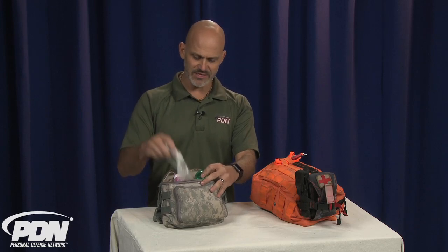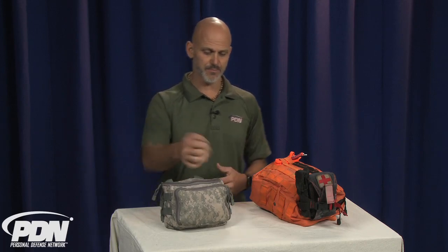We've got eye drops, cold packs, these kinds of things. Everyday bumps and bruises — I have an allergy, I have a head cold, I have a cut that I just need to put a band-aid on. That's what this is for. You notice it's not marked for emergency medical. I know what it is. It's my everyday first aid non-emergency kit that lives primarily inside of the vehicle.